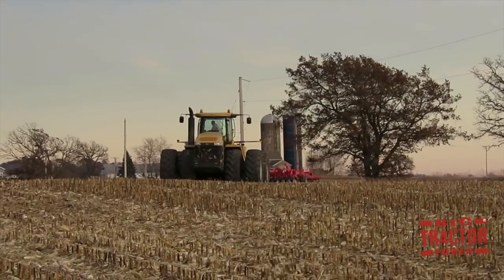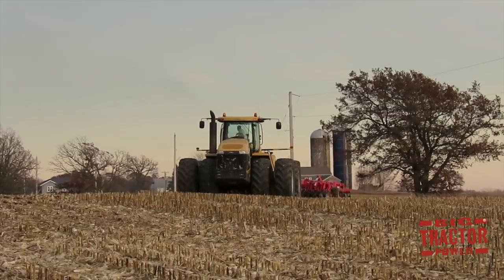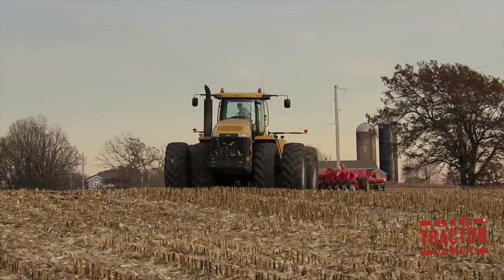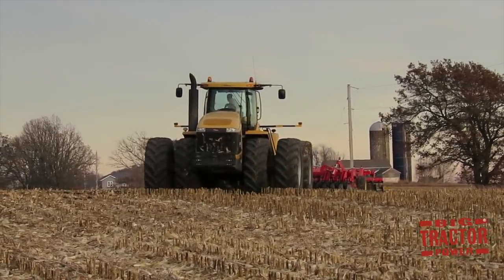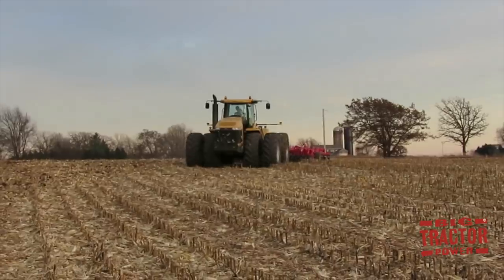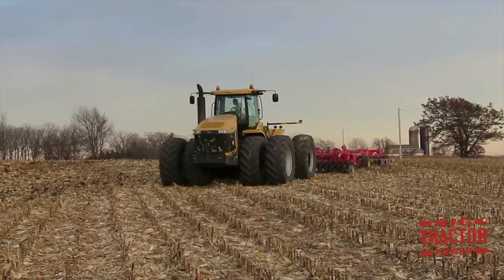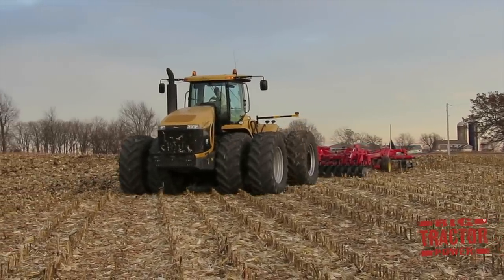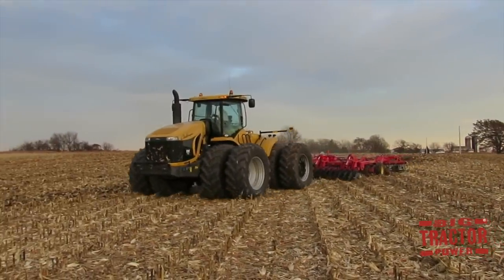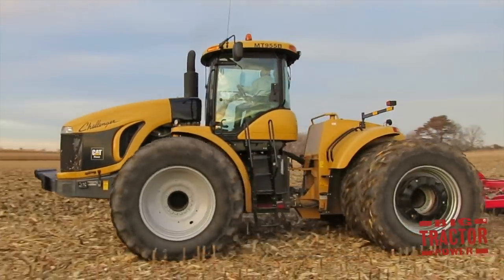Heading up the farm's tillage efforts is a Challenger MT-955B articulated four-wheel drive tractor, manufactured by AGCO at its Jackson, Minnesota factory. It's powered by a Caterpillar C-15 923 cubic inch engine rated at 460 horsepower. This tractor is part of the first generation of articulated Challenger tractors offered by AGCO from 2007 through 2009, ranging from 430 up to 570 horsepower. The tractor weighs in at 39,266 pounds.